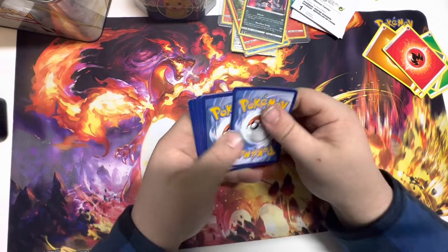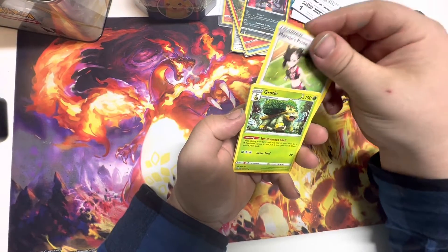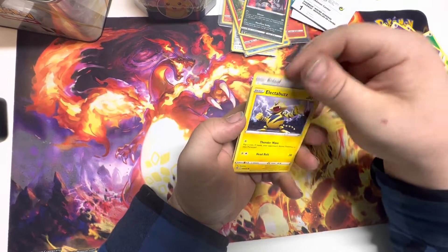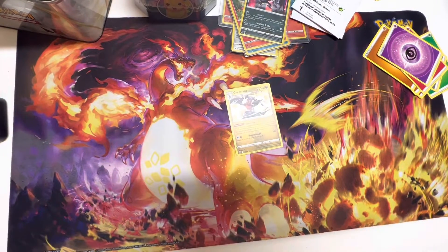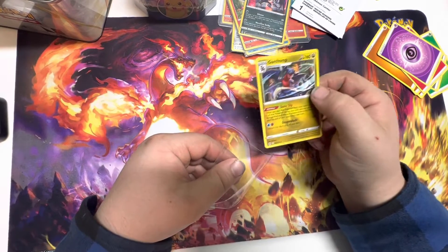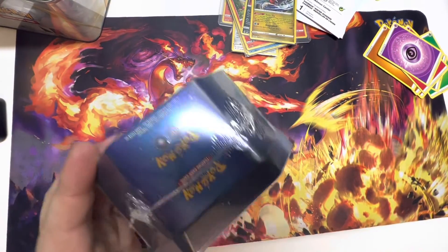One more Brilliant Stars — last pack of the tin, no luck at all so far. That's kind of a bummer. Can we get a water or psychic? Team Yell's Cheer, Marnie's Pride, a Grotle, an Exeggcute, a Grimer, a Sneasel, a Bidoof, an Electabuzz, Cleansing Gloves, and Garchomp. Two holos out of this whole tin, killing me. How is Garchomp a dragon anyway? It doesn't seem right.